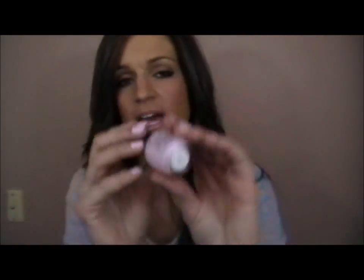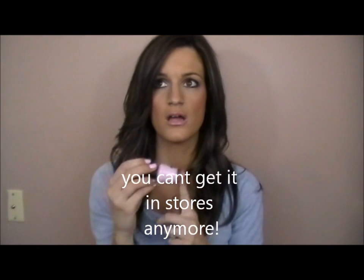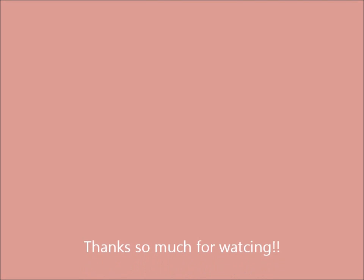I actually got this off Amazon for $5. I hope you guys enjoyed my favorites — let me know down below what your favorites have been. Leave a video response, anything. I'll talk to you guys soon. Bye!